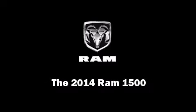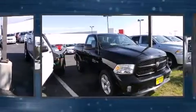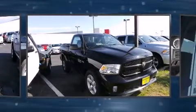Sensibility and practicality define the 2014 Ram 1500. This two-door, three-passenger truck leads among competitors in its segment.